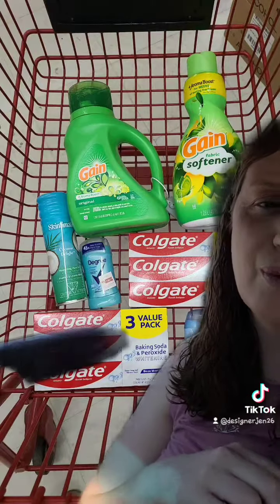I ended up using $12 worth of digital coupons, and then we also had the $5 off $25, making it $17 in savings. My final price came out to be $9.30.